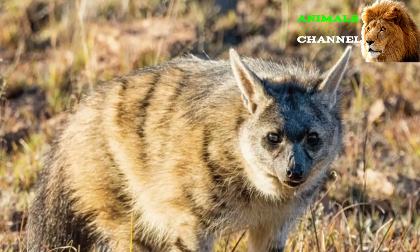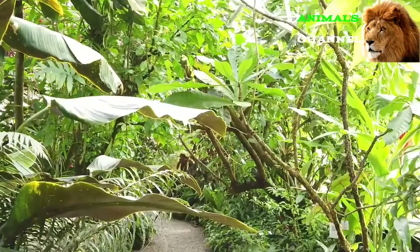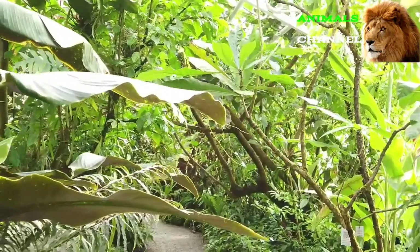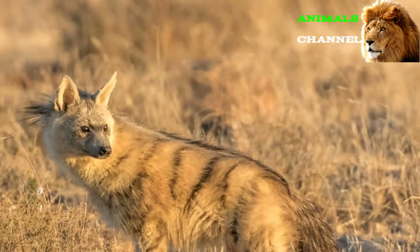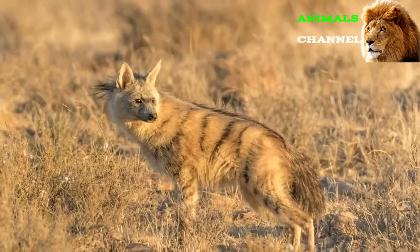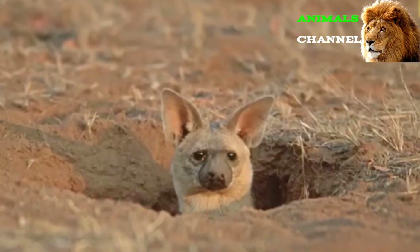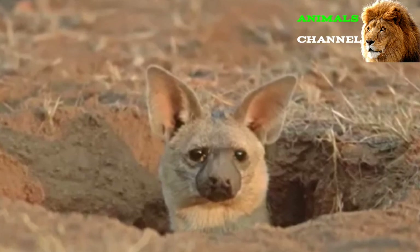Males and females look almost identical in coloration and size. Because of their shy and elusive behavior, there is still a lot about aardwolves we don't yet understand. For a long time it was thought that the aardwolf was a solitary creature, but in fact the basic unit of the aardwolf's social life appears to be the family, which consists of a breeding pair and their immediate offspring. There is little evidence it forms larger packs or groups for long periods.